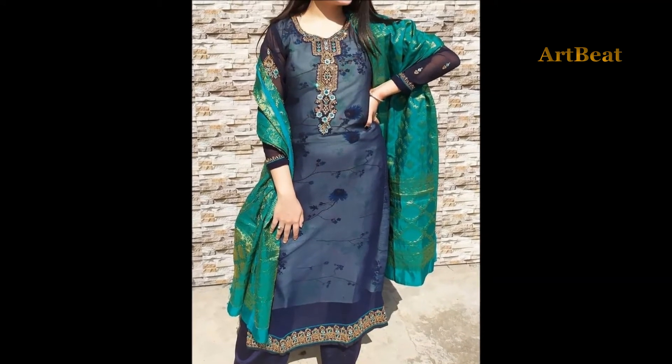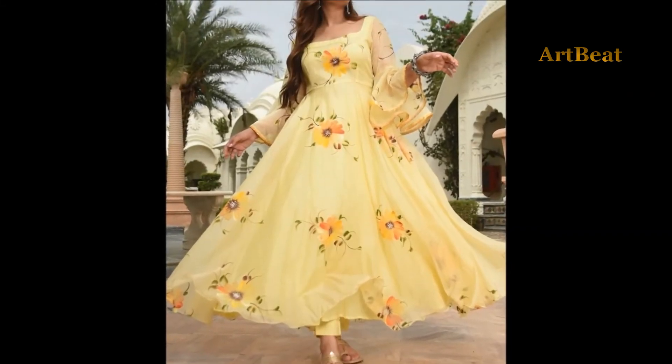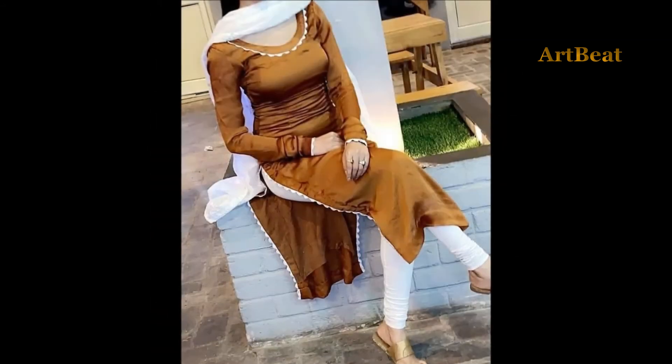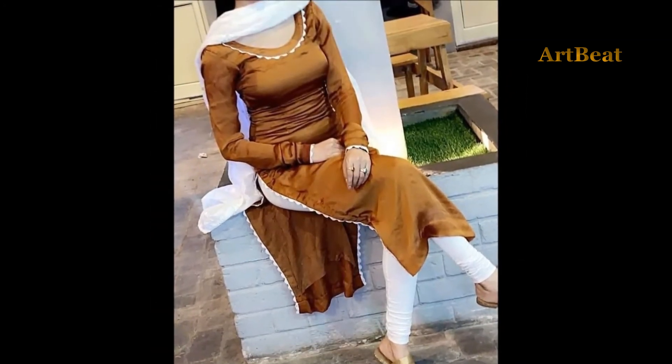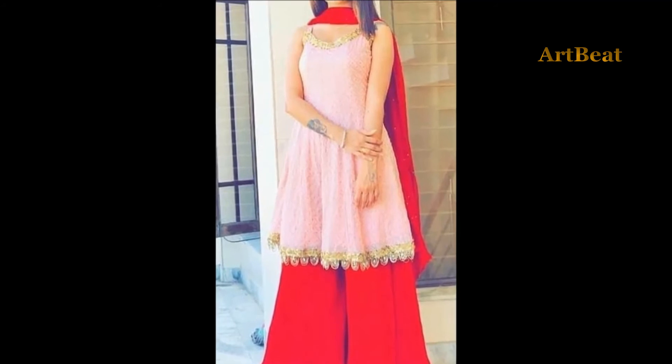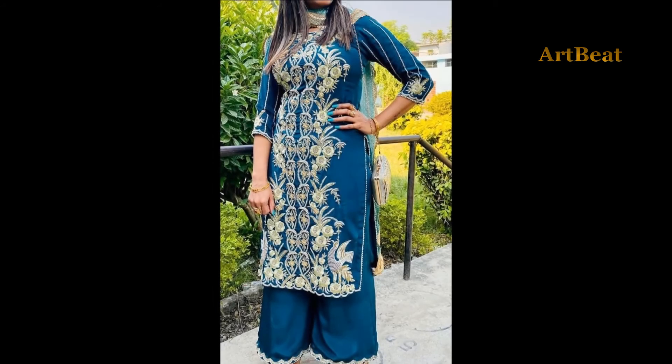Friends, in this video I am going to show you the latest stylish dress designs for girls and women. All these are of unique designs with stylish scenes and makeup. Watch the video so that you can go through all the styles and fashion. Enjoy the video.